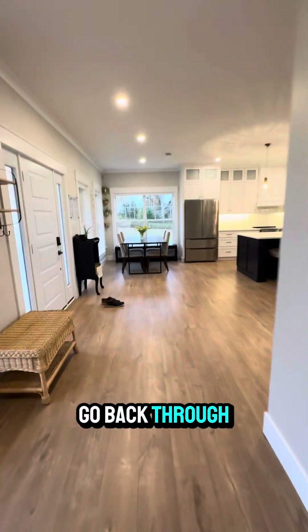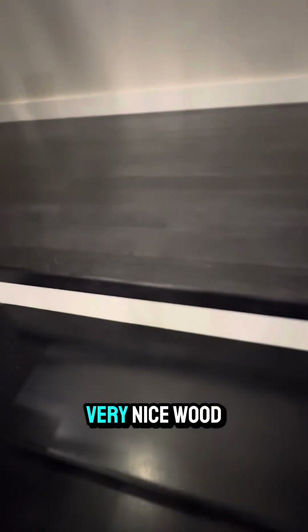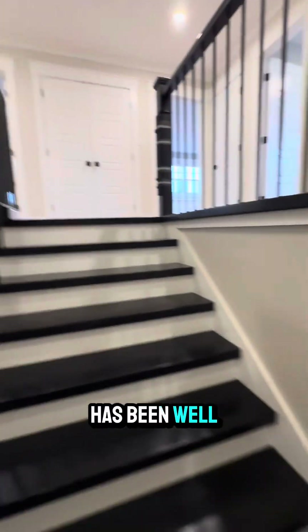I'll go back through and I want to show you the upstairs here. Very nice wood on your stairways. Like every bit of this house has been well thought out.